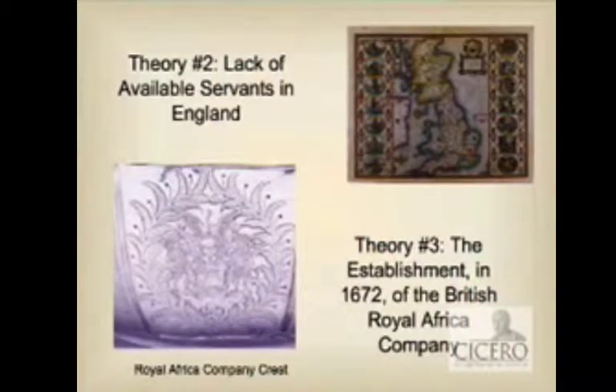After 1672, it is much easier, and even a little bit cheaper, for English colonists in Virginia, the Carolinas, and Maryland to purchase slaves. There's a larger supply of slaves, and some historians argue this thus makes it easier to shift towards slavery and drop indentured servitude. If you put theories two and three together, it makes even more sense: the supply of indentured servants willing to leave England dries up at exactly the same time it's easier to import and purchase slaves through the English company.